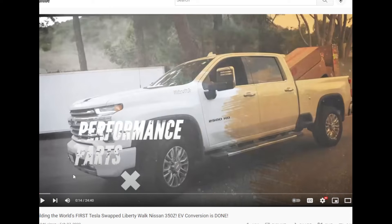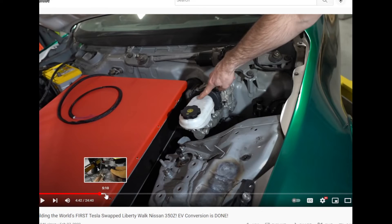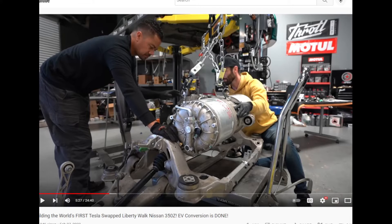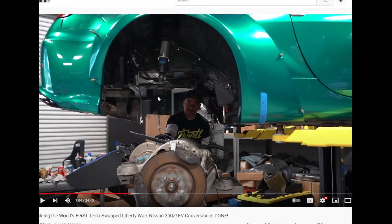I saw this video — it's really cool. It's a Tesla-swapped Nissan 350z. They're putting in one Model S drive unit in the back, retrofitted to fit into the 350z drivetrain. Here they're installing the drivetrain — you gotta lift it up, fit it in, bolt it into place.